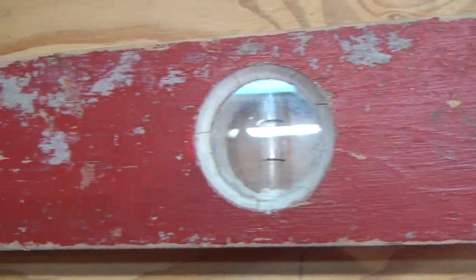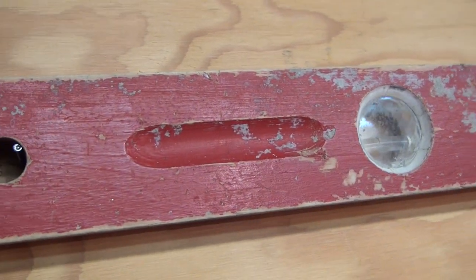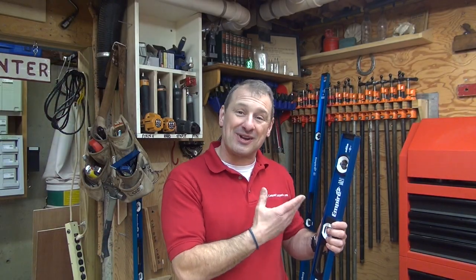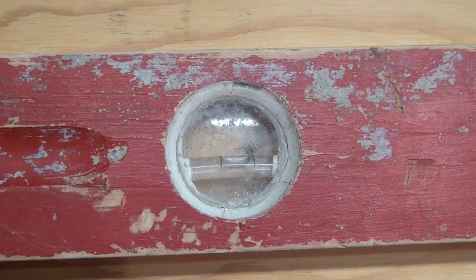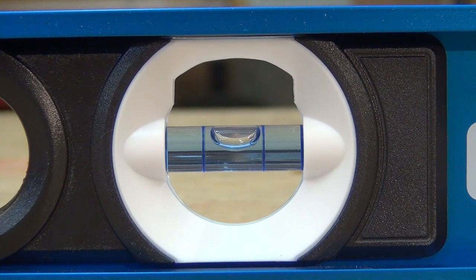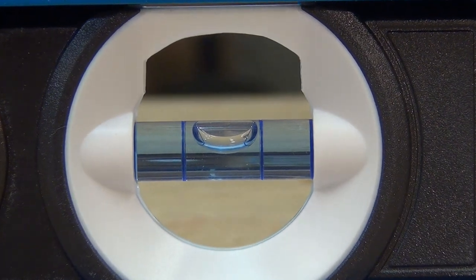Early spirit levels had a very slightly curved glass vial and they filled them with colored mineral spirits or alcohol, which left the bubble. The reason they used alcohol or ethanol was it has a lower viscosity and surface tension, which allowed the bubble to travel back and forth through the tube quickly and settle accurately with minimal interference with the glass surface. Also, alcohol has a much wider temperature range than water, because it wouldn't freeze or expand and break.